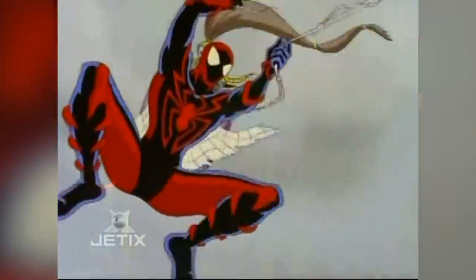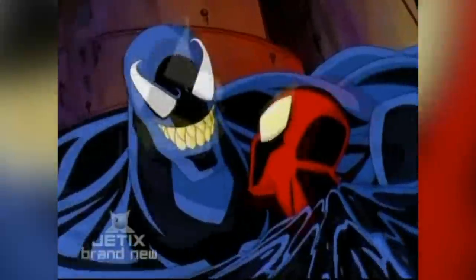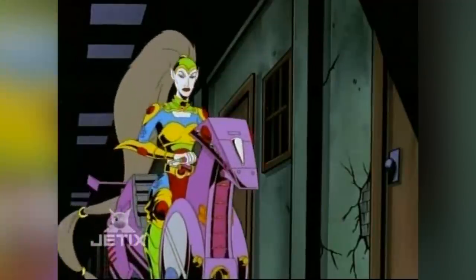The suit also houses web shooters, can fire spider tracers along with little spider projectiles, and it was built in order to fight symbiotes, meaning it has a sonic mode so it gives off loud sonic noises that of course affect a symbiote. And most impressive of all, it has an active camo mode that essentially makes Spider-Man invisible, which is of course very useful when you're a superhero as it makes stealth incredibly easy.